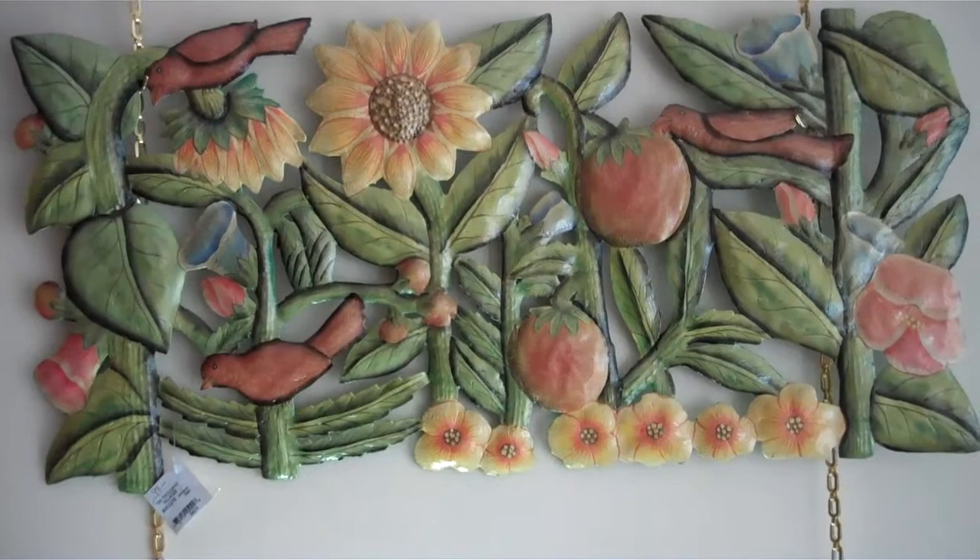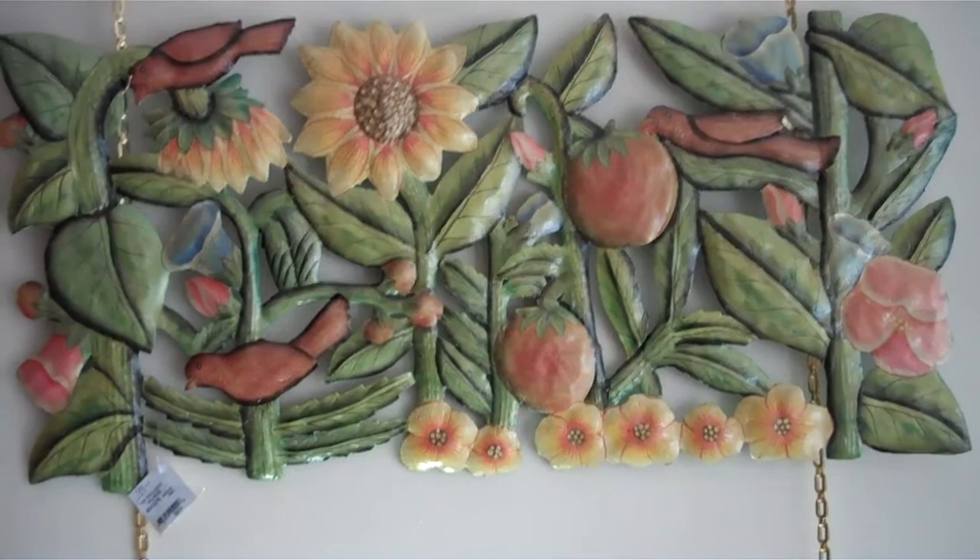Hey everybody! This is Holly again, coming to you from Just Goods. Today I wanted to talk to you for just a minute about the art pieces that we get that come from Haiti.